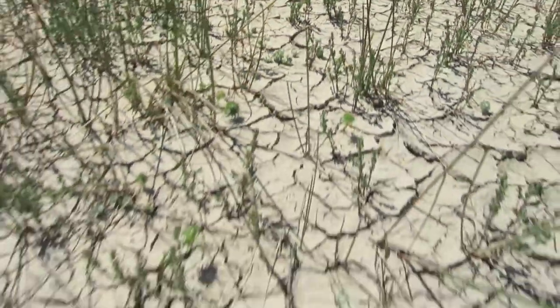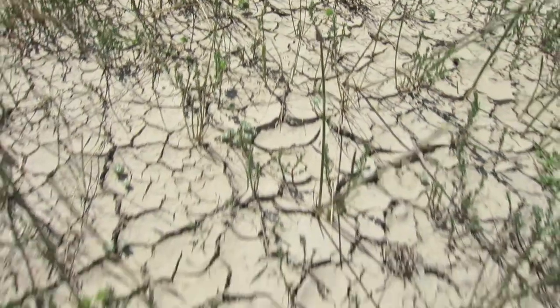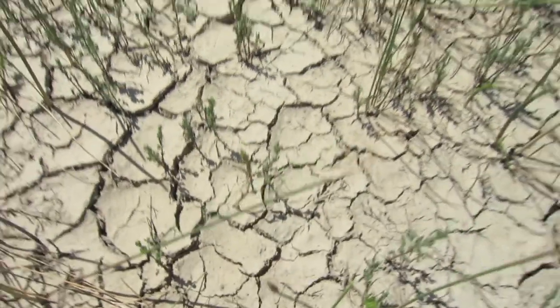The ground is rock hard, and it's just impossible to believe that there are any amphibians living out there. So I think the California Tiger Salamander has a really interesting life history in how it's adapted to handle this really harsh climate.